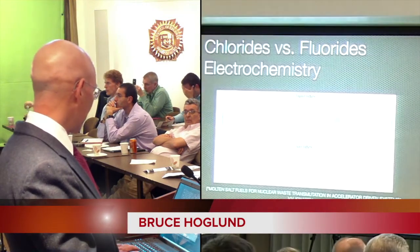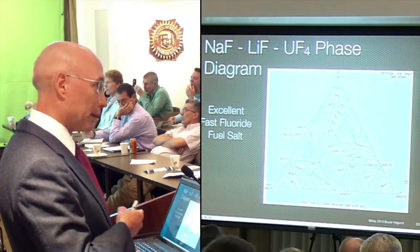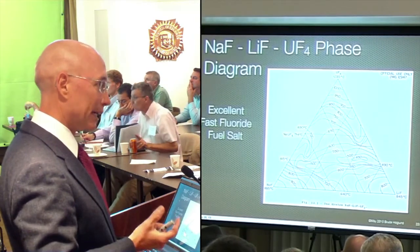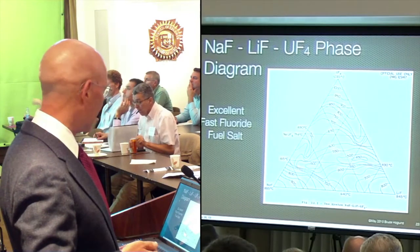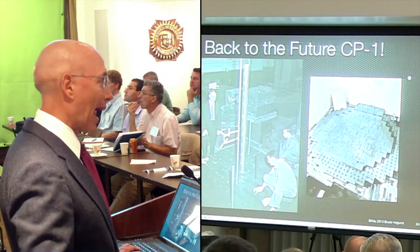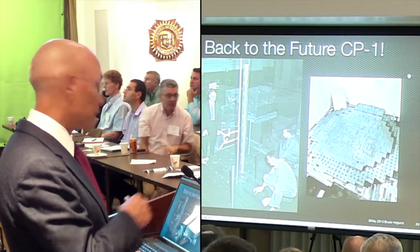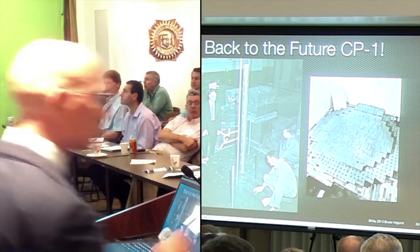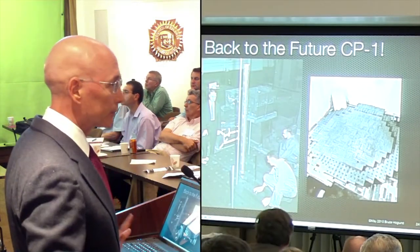This is the salt I want to use - sodium lithium fluoride. It has high uranium, actinide, and plutonium solubilities, and it gives you a wide range of temperatures you can operate at. I want to go back to the future. I want to stack a bunch of blocks, just like we did a few miles from here to create a reactor. This is graphite - just with holes drilled in it. They put uranium in, stacked it up, and it made a reactor. It couldn't be much simpler. It's called Chicago Pile - Pile of Blocks 1 - the first reactor, a few miles from here.